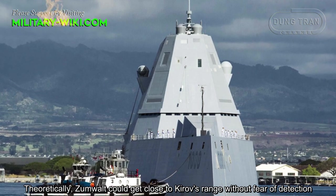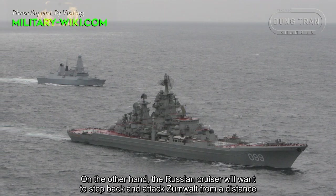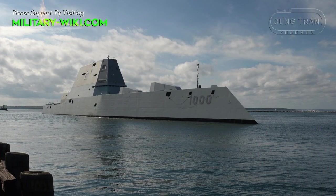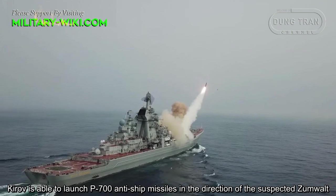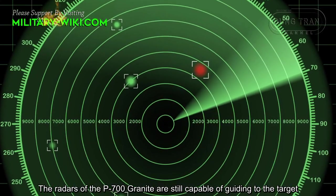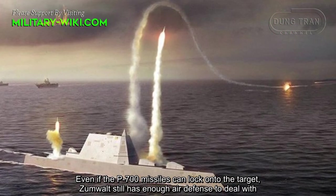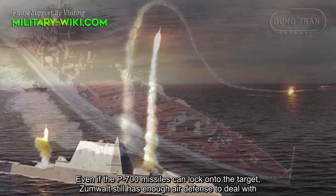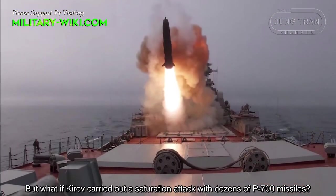Theoretically, the Zumwalt could get close to the Kirov's range without fear of detection. On the other hand, the Russian cruiser wouldn't want to hold back and could attack the Zumwalt at a distance. The Kirov is able to launch P-700 anti-ship missiles in the direction of the suspected Zumwalt. The radar of the P-700 Granit is still capable of guiding to the target. Even if the P-700 missiles lock on, the Zumwalt still has enough air defense to deal with them. But what if the Kirov carried out a saturation attack with dozens of P-700 missiles?